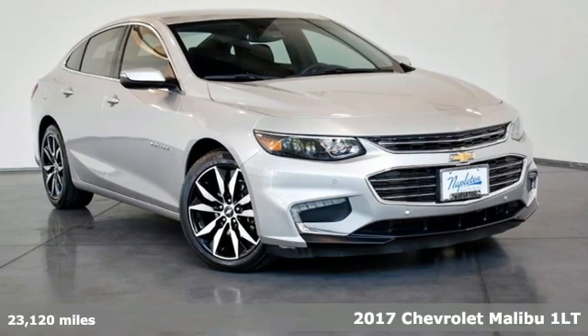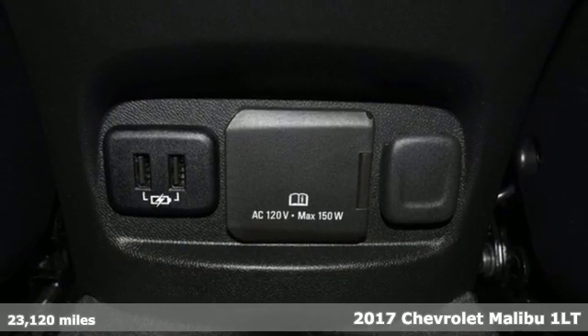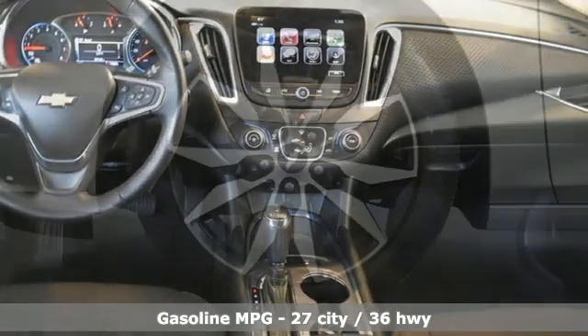It's a 2017 Chevrolet Malibu. Dramatic good looks with a strong sense of safety. This Malibu is style with a purpose. And with features like these, every drive's a pleasure.